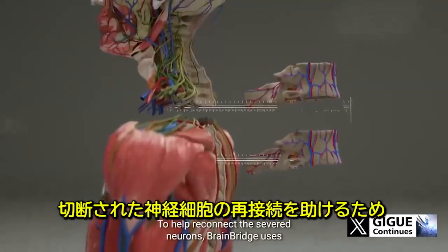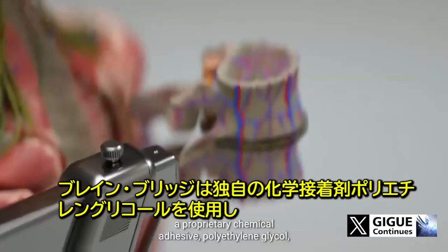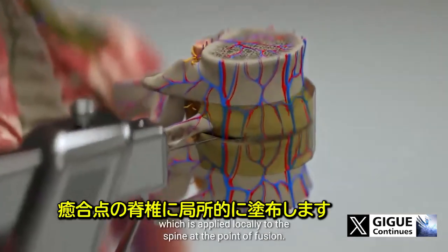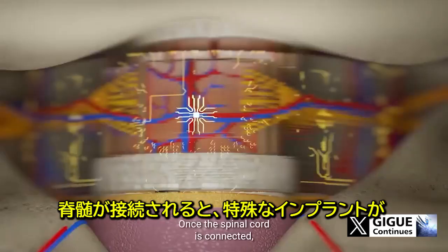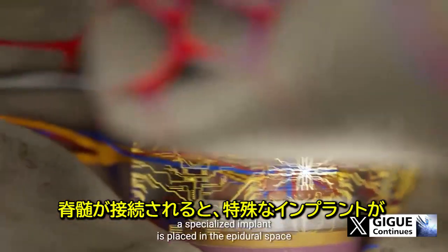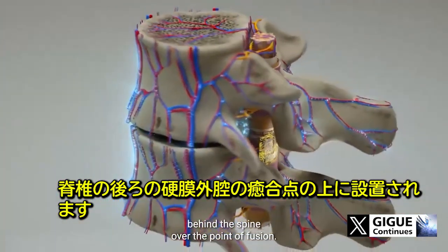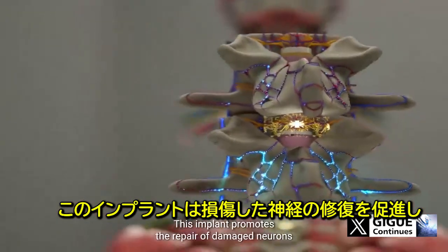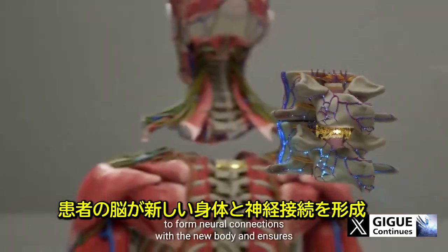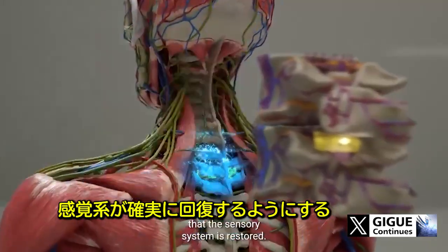To help reconnect the severed neurons, BrainBridge uses a proprietary chemical adhesive, polyethylene glycol, which is applied locally to the spine at the point of fusion. Once the spinal cord is connected, a specialized implant is placed in the epidural space behind the spine over the point of fusion. This implant promotes the repair of damaged neurons and allows the patient's brain to form neural connections with the new body, ensuring that the sensory system is restored.